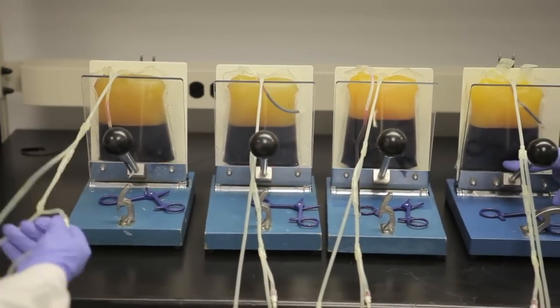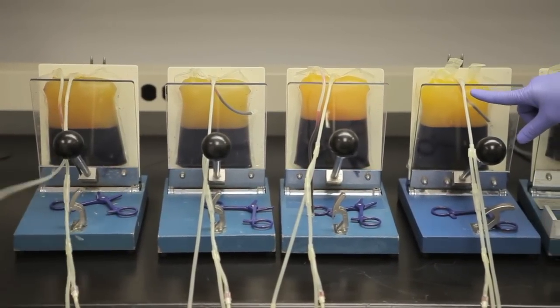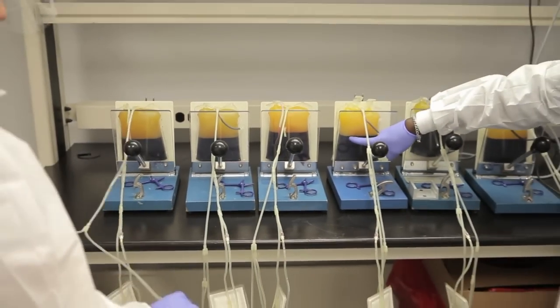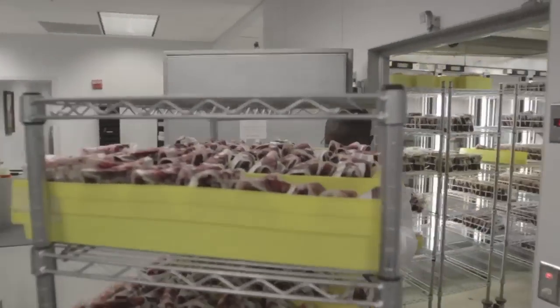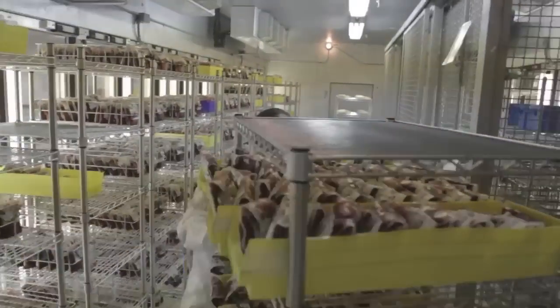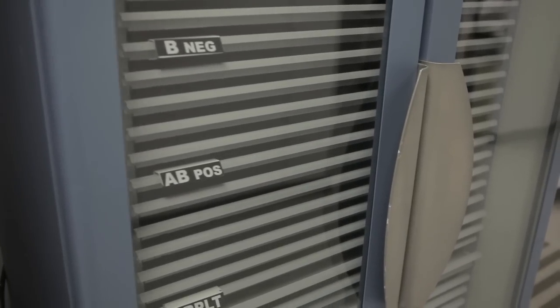At that point that we have red cell and plasma, we'll spin our plasma down a second time to pull that platelet out of the plasma. Then we'll leukoreduct our red cells, and get our products onto their storage environment: red cells in the refrigerator, platelets on the rotator, and plasma in the freezer.